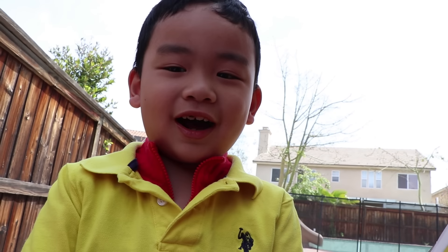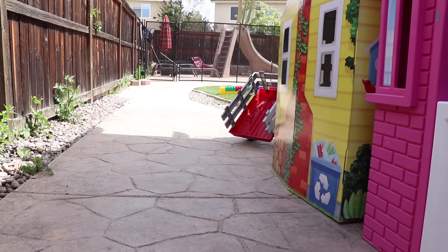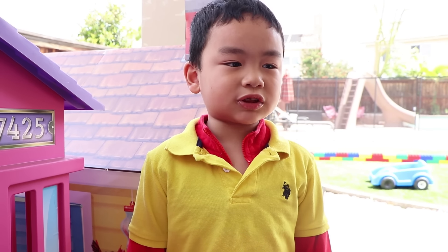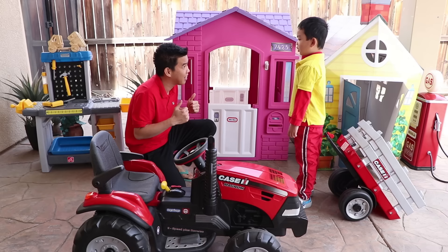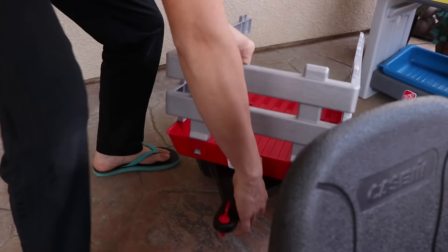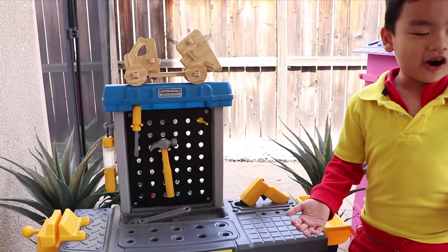I found a trailer guys! Hi Uncle, hi Linden. Uncle, I found a trailer to fix a car. Awesome, wow, nice! Can you fix a super maid, Linden? Ok Uncle. I used a toy to fix the car.